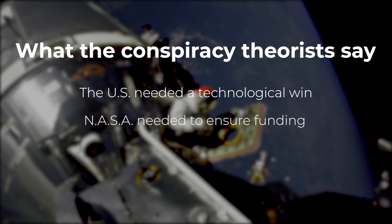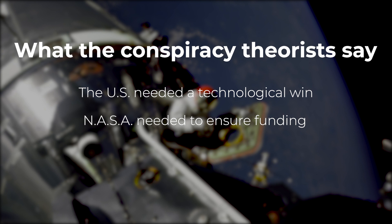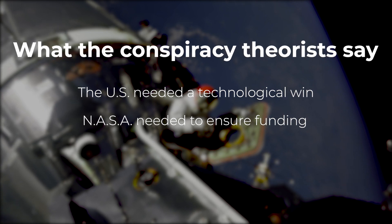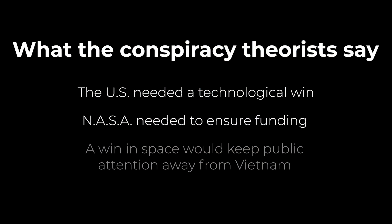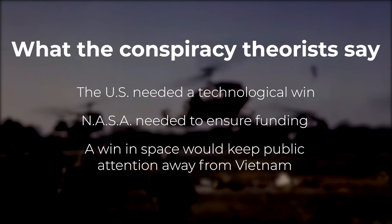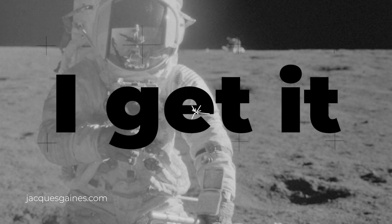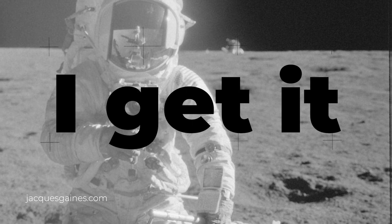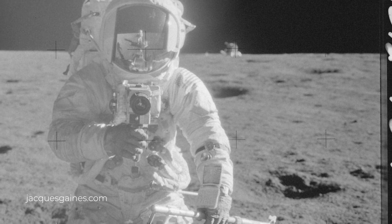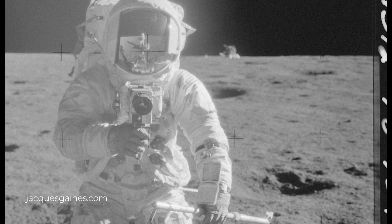They also say that NASA needed to continue getting funding for further research and development and show the US government that all the money they had spent so far was worth it. Also, they say landing on the moon would distract people from a failed Vietnam War. So based on these arguments, I can see how some of these people believe that the United States government would want to fake the moon landings. But as a photographer, I know that there is just a ton of irrefutable evidence to the fact that someone walked on the moon.